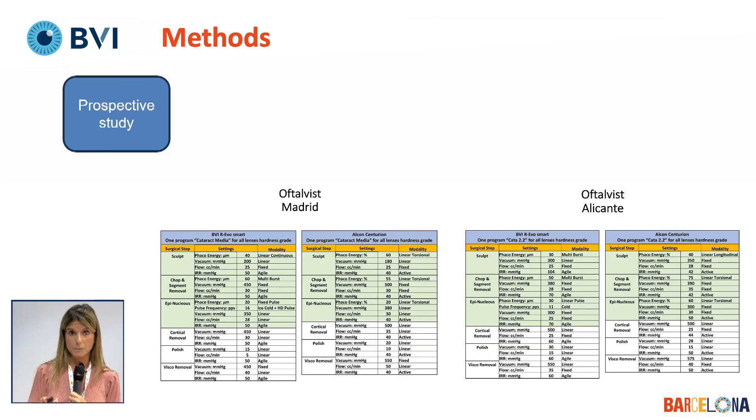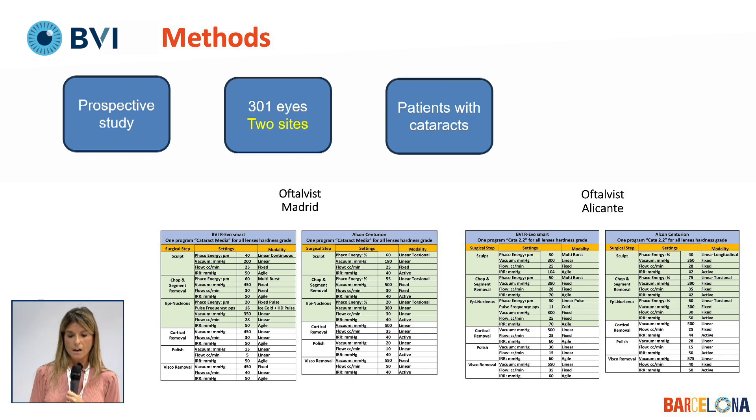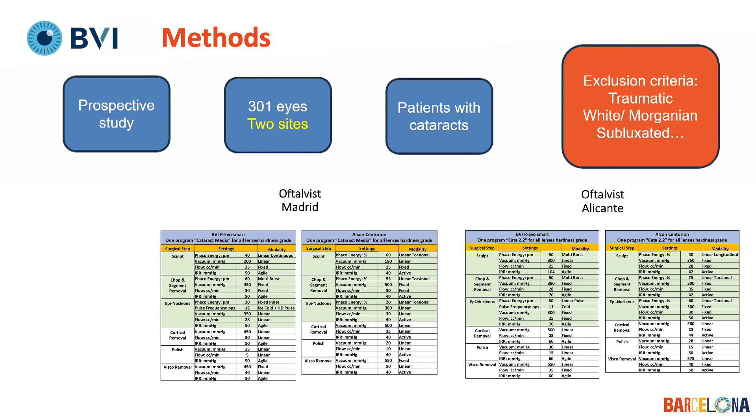We did a prospective study of 301 eyes across two sites: Oftalvist Madrid with myself, and Oftalvist Alicante with Dr. Pathworks. We selected patients with cataracts, and the exclusion criteria included all kinds of complicated cataracts — for instance subluxated, traumatic, or white Morgagnian. The rest of the cataracts could be included. These are the parameters that Dr. Pathworks in Alicante and I used.